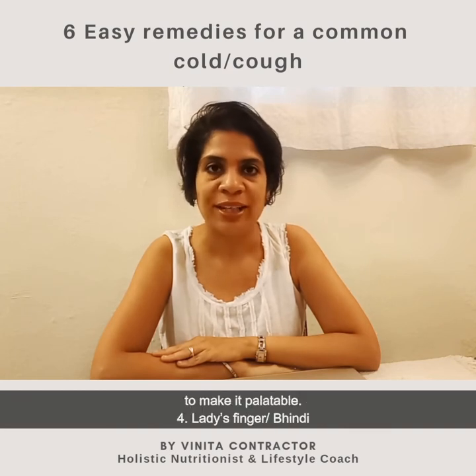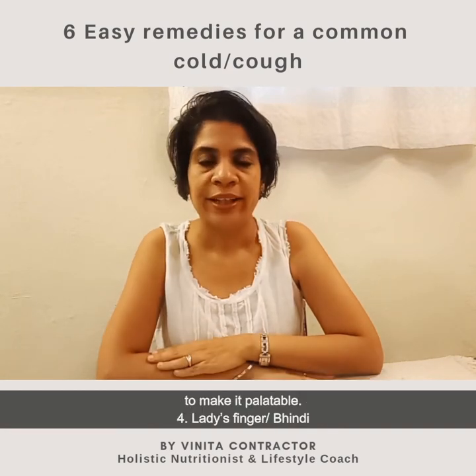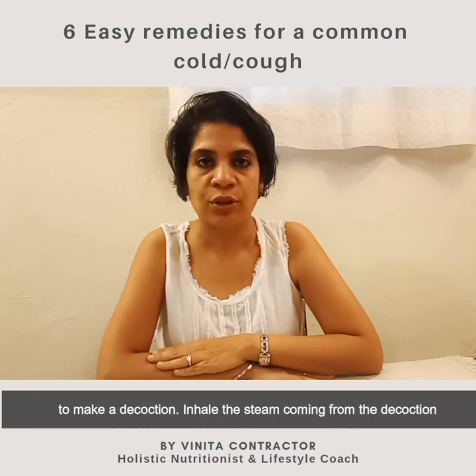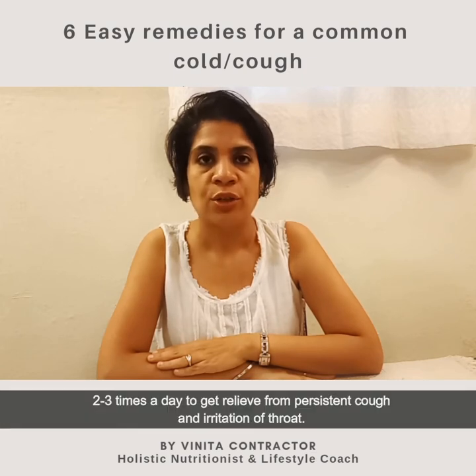Tip number four: ladies finger, or bhindi. Take about 100 grams of bhindi, cut into small pieces, and boil it with half a liter of water to make a decoction. Inhale the fumes coming from this decoction two to three times a day to get relief from persistent cough and irritation.